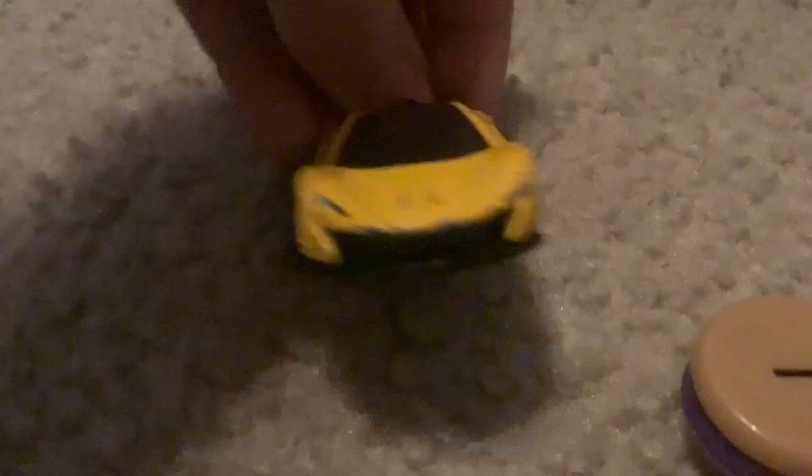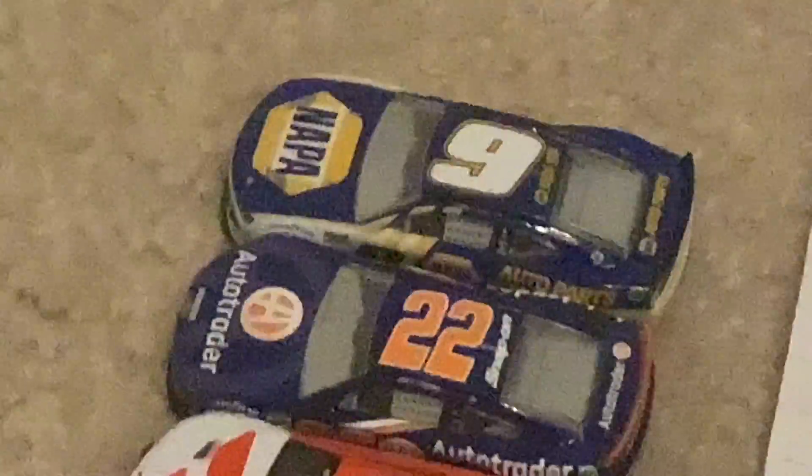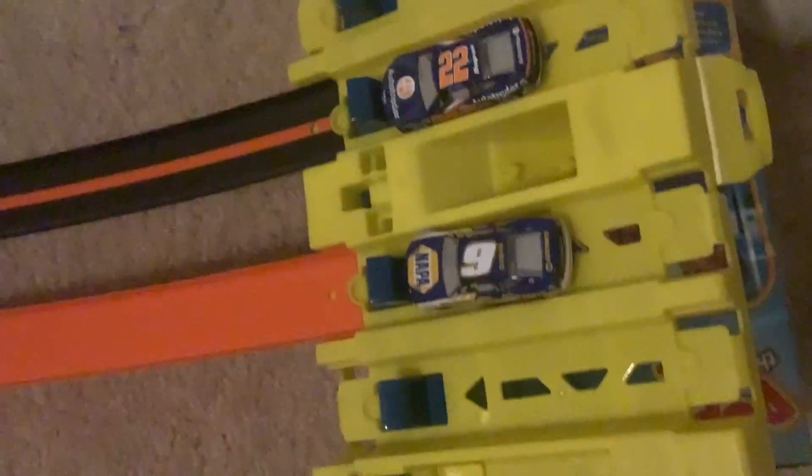Let's get on to race number eight. Next up, we have Chase Elliott and Joey Logano — these are the two newest paint schemes that I have. Race number eight of 12 for the first event of the season. We're on our way. Another really close finish! And it's Chase Elliott in the nine who takes the win.